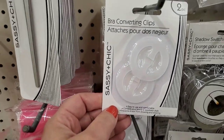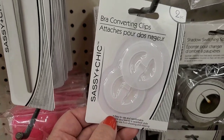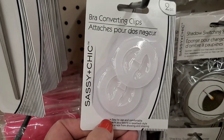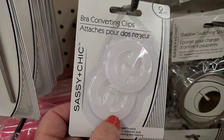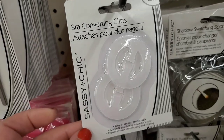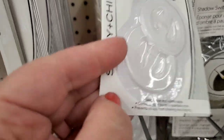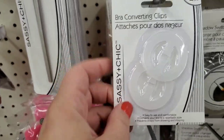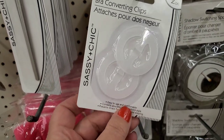Dollar Tree found more ways to get us spending money — and it's really a great deal. These kinds of items are really expensive in specialty stores. There's a bra-converting clip for just one dollar — a great great pickup. It does not have instructions, but you can basically change your regular strap bra into a crisscross strap. A really great item to have in your wardrobe.